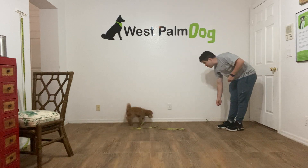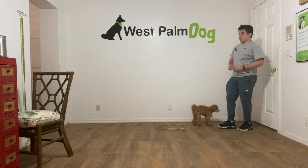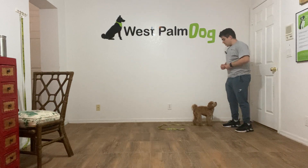Mila, come! That's it. You also want her to come all the way towards you. You don't want her to stop halfway or not even close to you. You want her to come all the way towards you, which is good.